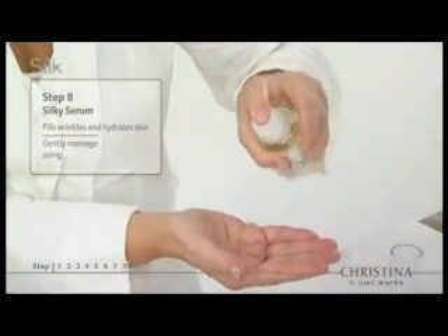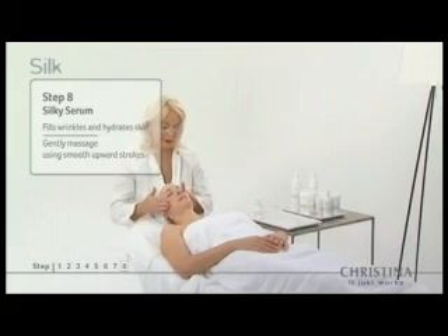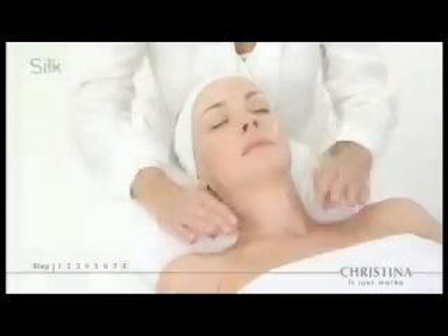The final silky serum — step eight — instantly fills in wrinkles while hydrating the skin, resulting in smooth, flawless skin.